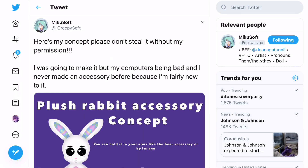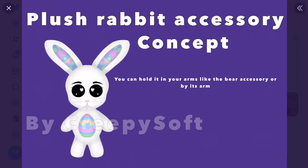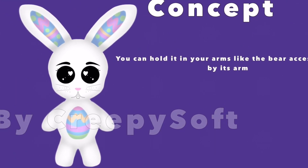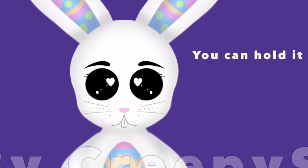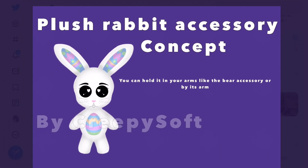The next concept was made by underscore creepy soft underscore. It's a plush rabbit accessory concept - you can hold it in your arms like the bear accessory, or by its arm. Just like with the 'my teddy bear' accessory where you're kind of hugging it - I think that'd be really cute to have as a bunny. It definitely makes sense for Easter and a lot of people would love it. Just look at those eyes - I love the heart eyes and the patterns and the ears. That is so adorable.